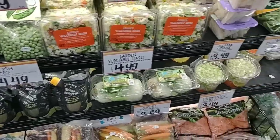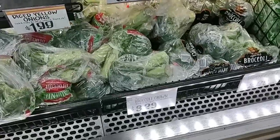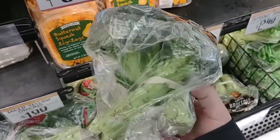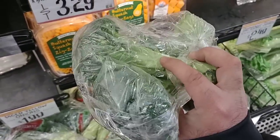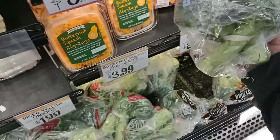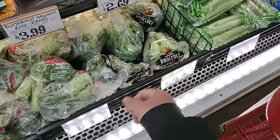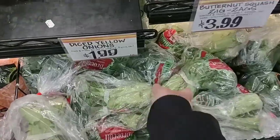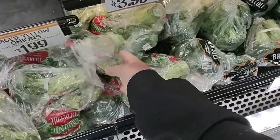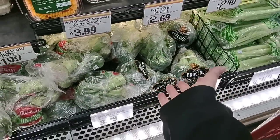They've got broccoli crowns here for $3.29 each — look at that. And $2.29 each for the broccoli. Doesn't look like they have the broccoli crowns, but the broccoli they do have looks fantastic. I don't feel like that's too bad of a price at all.